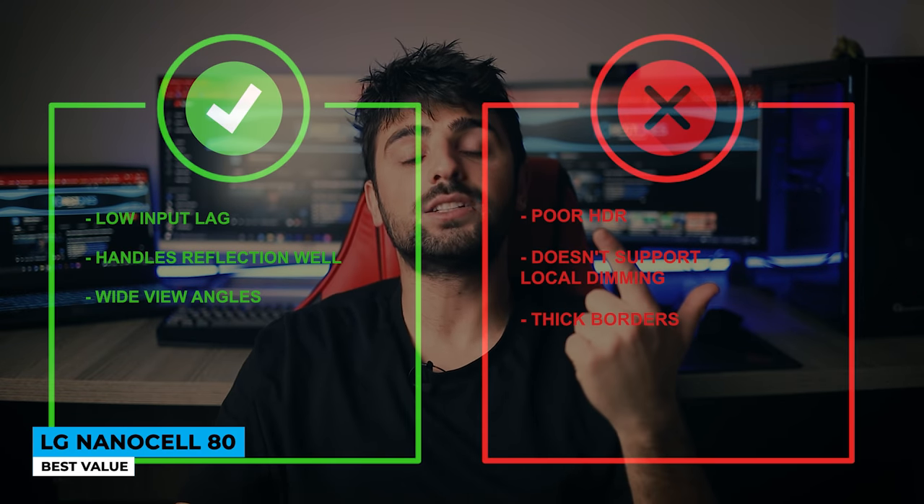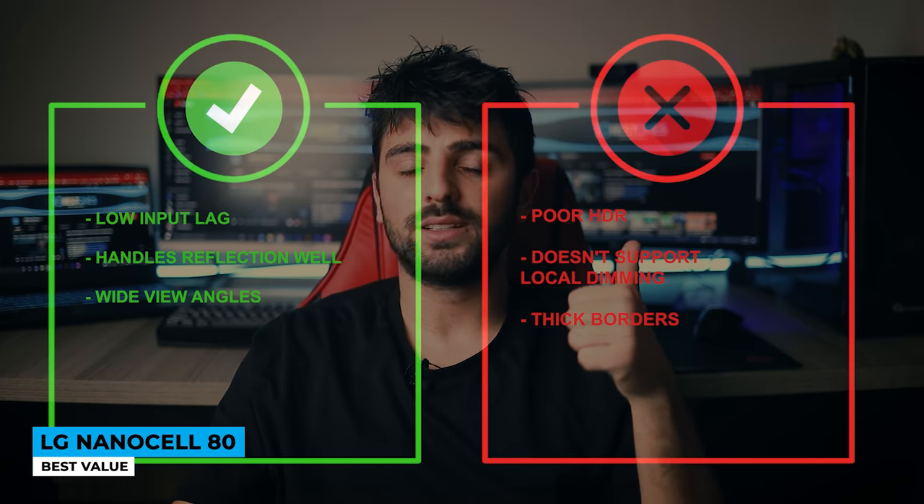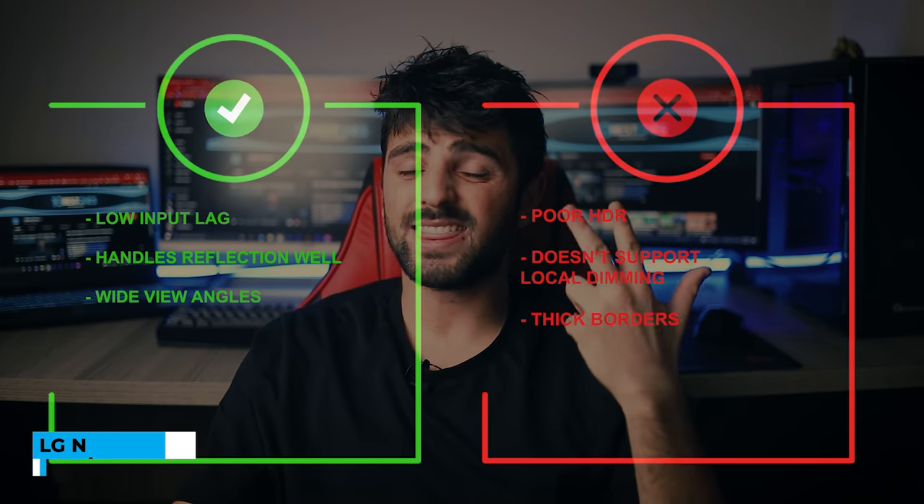Pros: low input lag, handles reflection well, and wide view angles. Cons: poor HDR, doesn't support local dimming, and thick borders.